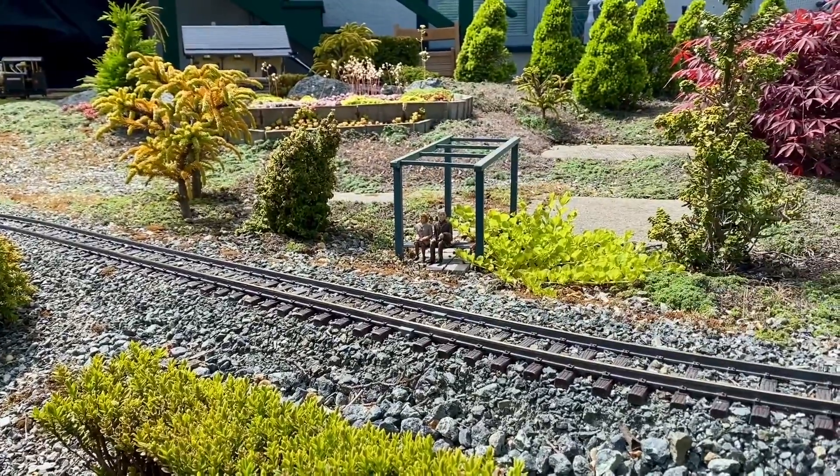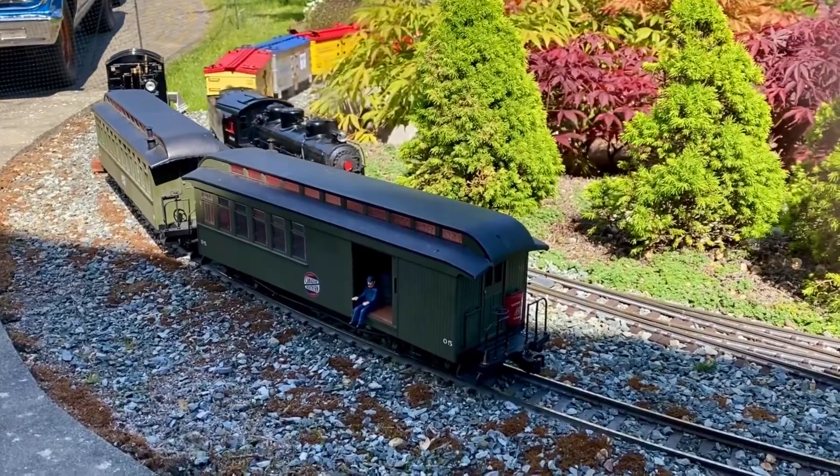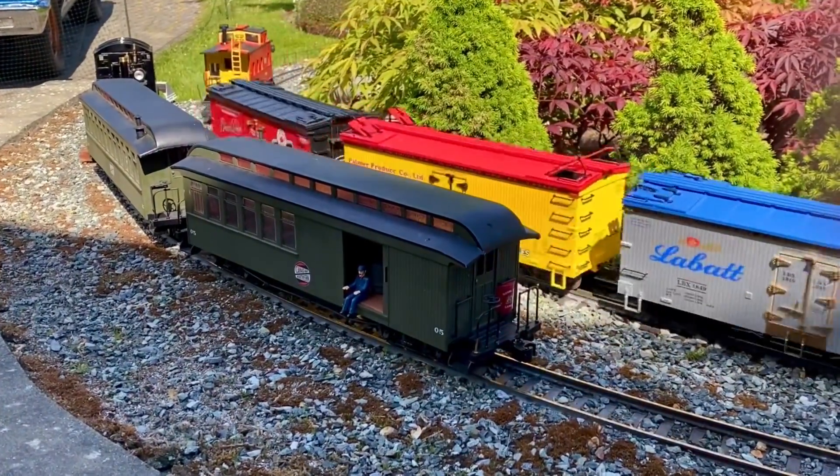Terry needs to get one. This is my American main line by AccuCraft USRA 0-6-0. Like the Shea, the steam regulator did not need resetting for the grades.